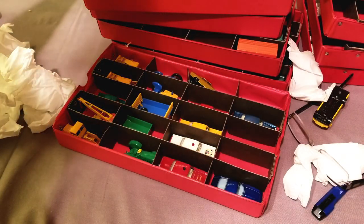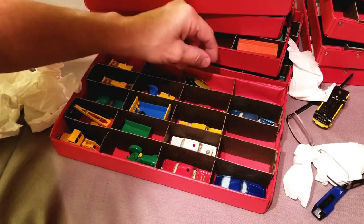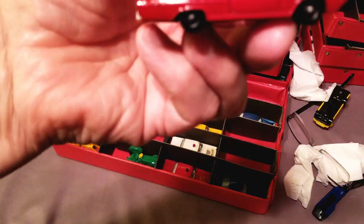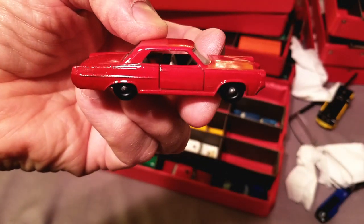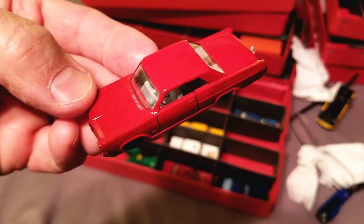Look at my hands getting all dried out from all these box openings. We've got some tractors, we've got a Pontiac in here. Let's see how she is — I love the Pontiac. Maybe I should just put this on my transporter, I've got two on there already. That's a nice one, a lot of red in here though.